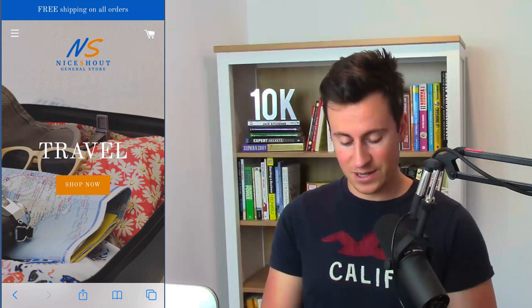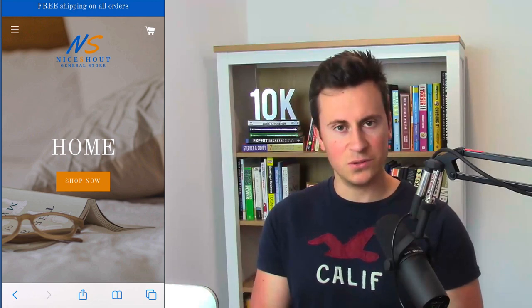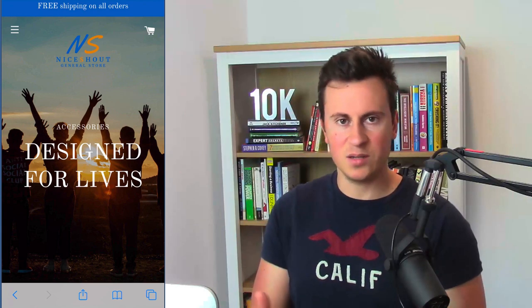The first store is niceshout.com — judging by the name it's a general store, and it actually says that below the logo. They have a free shipping bar at the top which is nice. One thing I would do is capitalize the first letter of each word — it just looks more professional. The logo itself is okay, but if it was me I'd invest in something more professional. You can get a pretty decent logo on Fiverr for about 20 pounds.